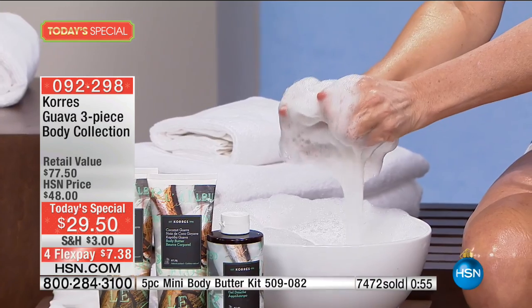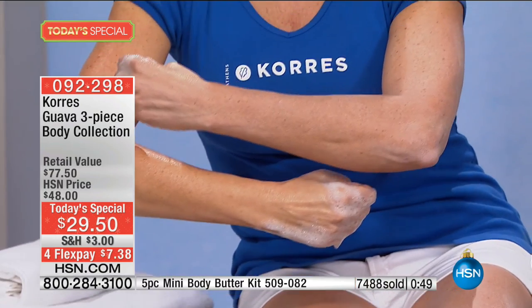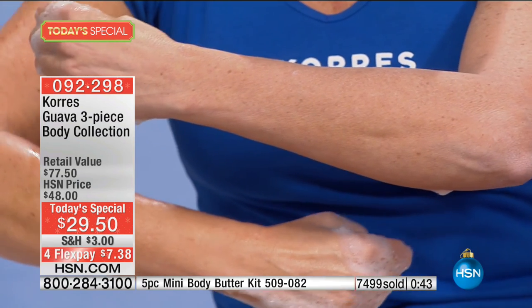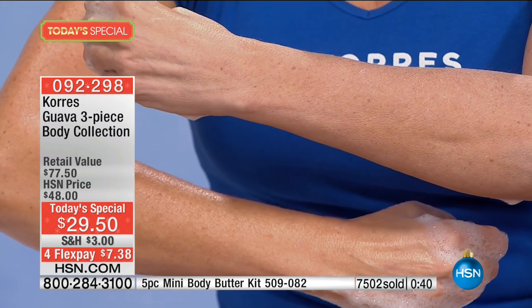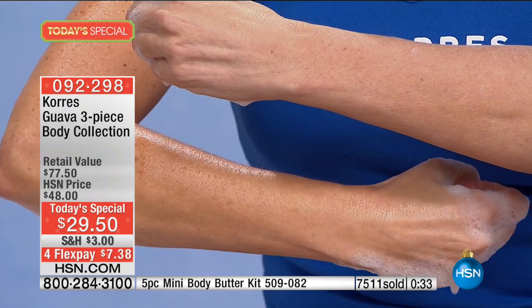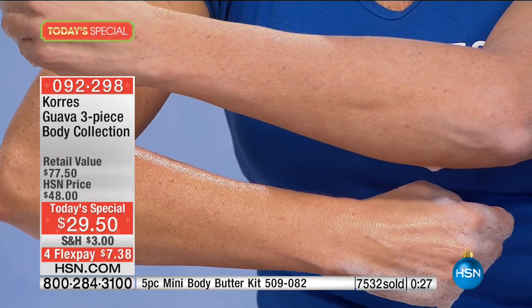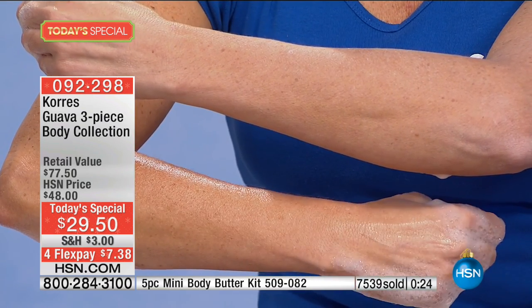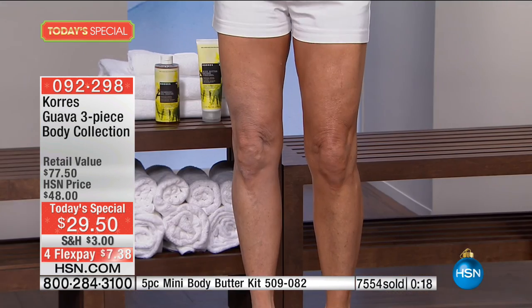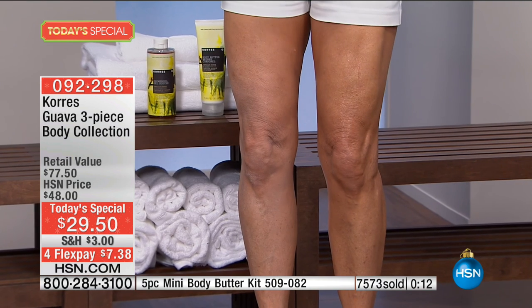Going in nice and tight on her elbow in the before — look at the dry skin. It actually looks a little like fish scales, with every definition of the dry, aged, uncomfortable skin sticking out. That's the skin that sends you searching everywhere in your house for lotion. Then the after — it looks so much younger. Like Renee's leg, the skin is completely transformed.